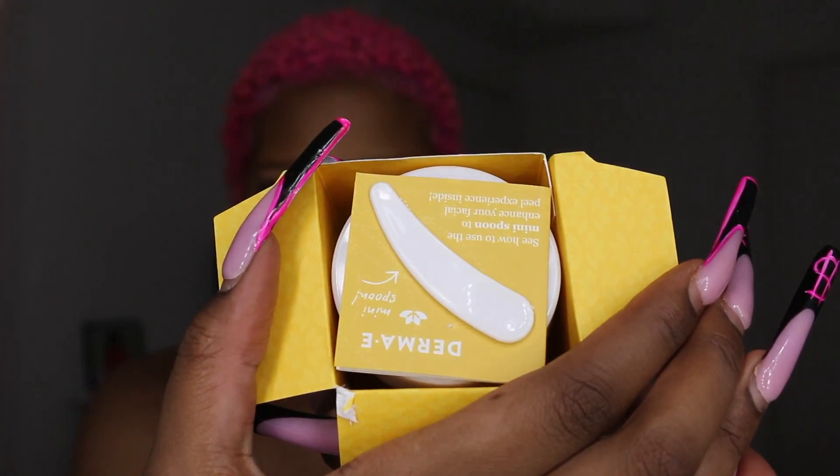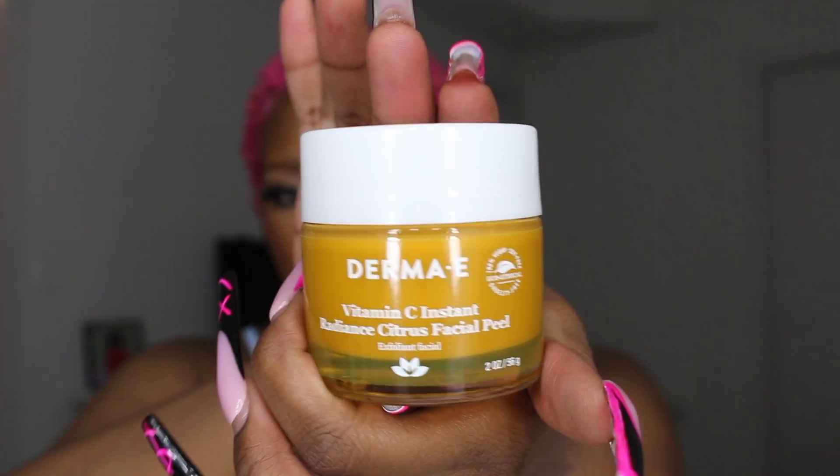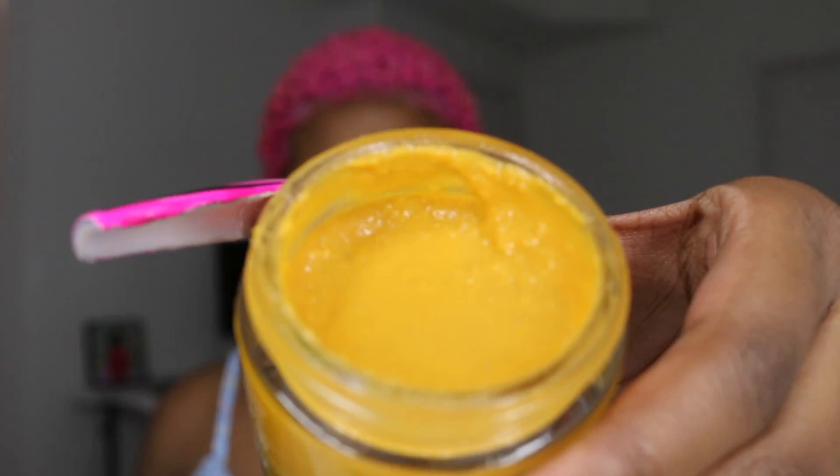I also got something similar from Derma E — the Vitamin C Radiance Citrus Facial Peel, which is also an exfoliator. It comes with a little scooper and a little booklet. It looks like a bucket of mustard and it smells very healthy — vegan, healthy, and scent-free. It just smells healthy. That's the only thing.